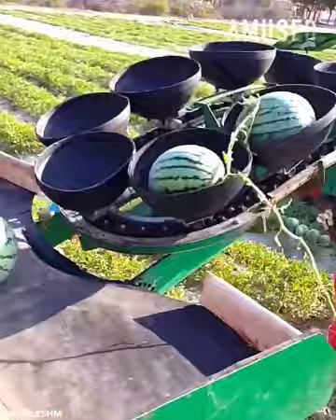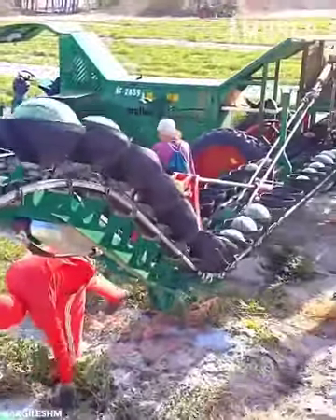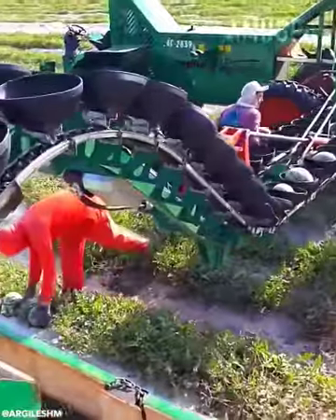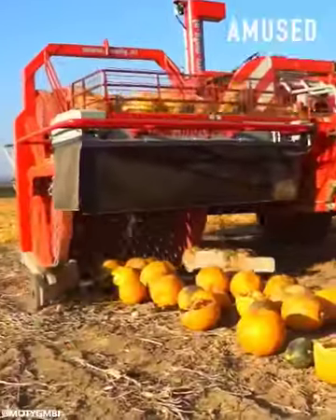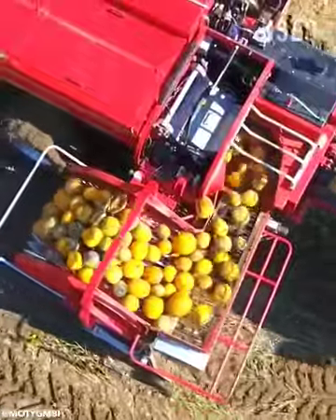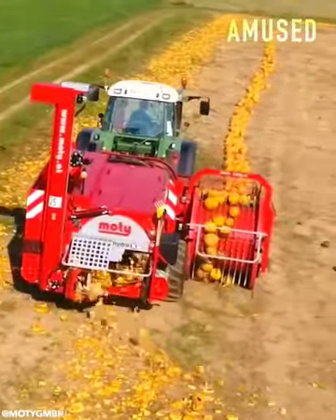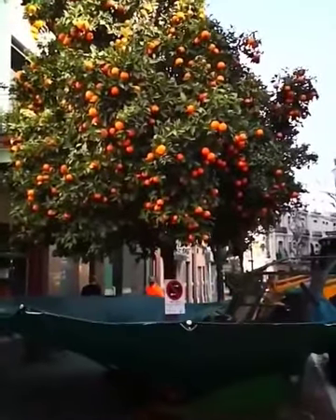Workers choose ripe melons to load onto a conveyor belt. A Modi extractor stabs, smashes, and separates pumpkins for de-seeding. A tractor shaker dislodges hundreds of oranges for collection.